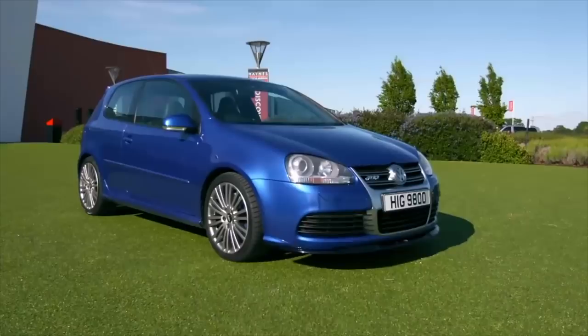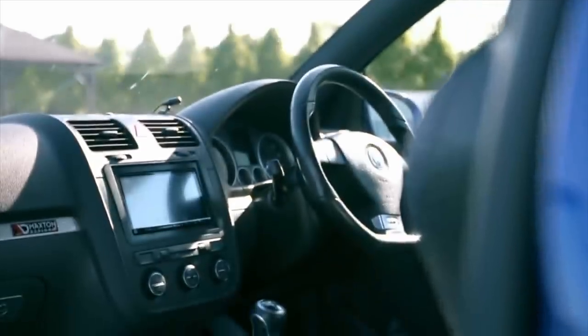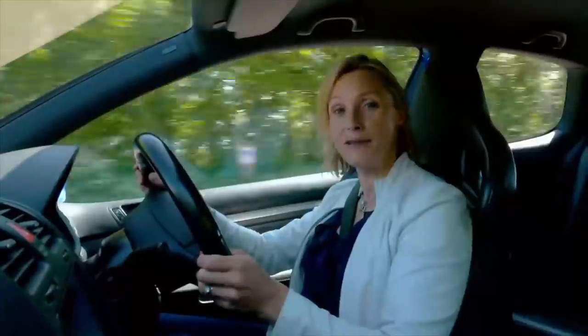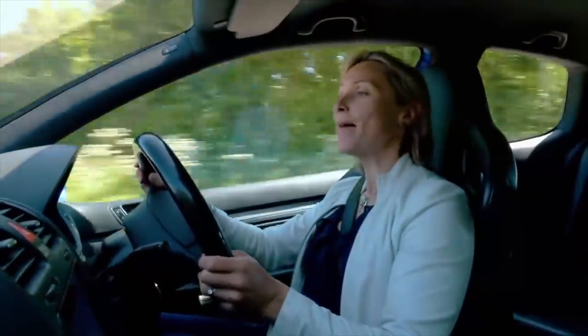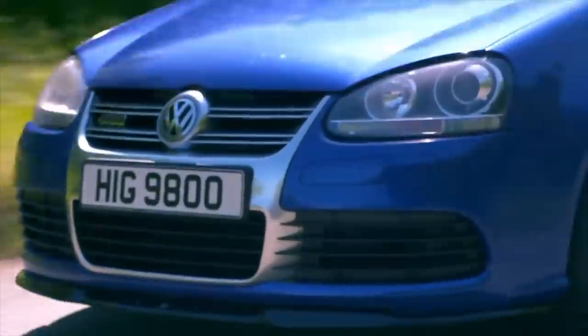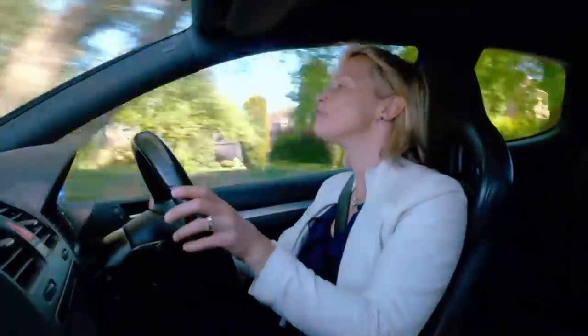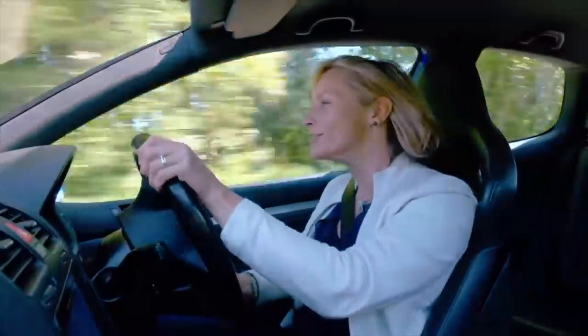And buy in you should, because you can pick one of these up super cheap — £5,000. Yes, £5,000 for that mighty engine, four-wheel drive and a family wagon. It is an intoxicating hot hatch that is potent and incredibly agile.